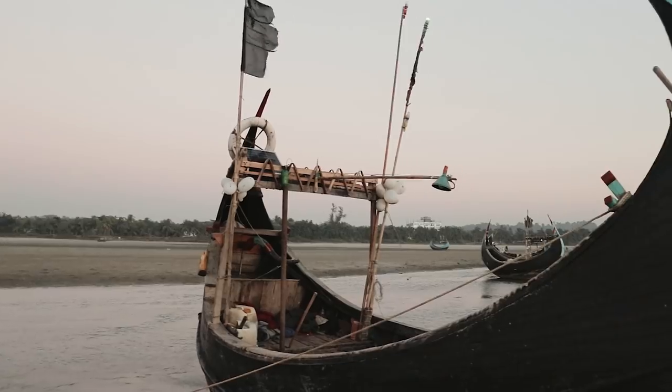These boats are mostly U-shaped so that they can go through the waves. They go deep sea fishing at night to catch fish, and they look really cool.